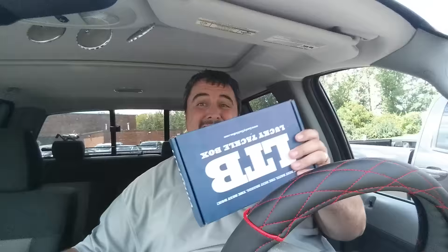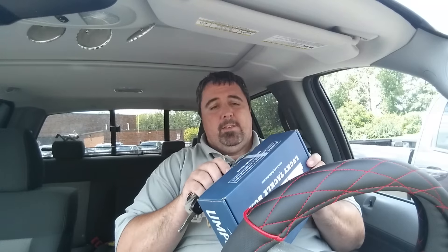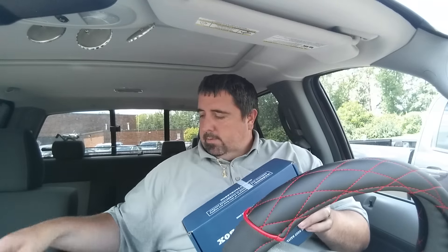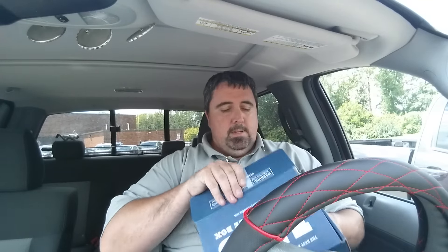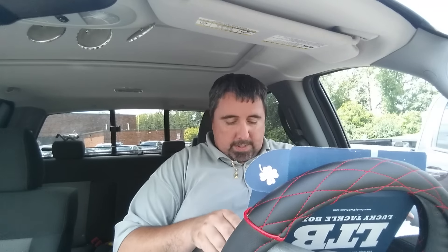Let's get right into it because I wasn't expecting this until tomorrow according to the tracking number, so I hadn't planned anything. I'm going to make this nice and steady. All right, pretty packaging as usual. Let's see what we got here — I see some hooks, see some bait.